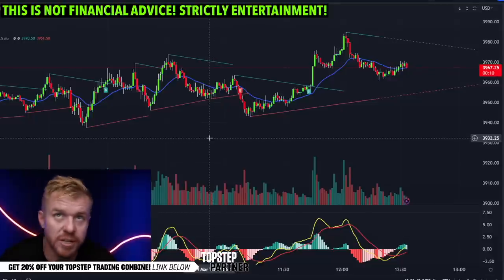There it is — the big-time secret indicator, totally free here on TradingView. If you guys enjoy these videos, do me one big favor: hit that like button, hit the subscribe button, all the buttons down below. I'll talk to you guys later.